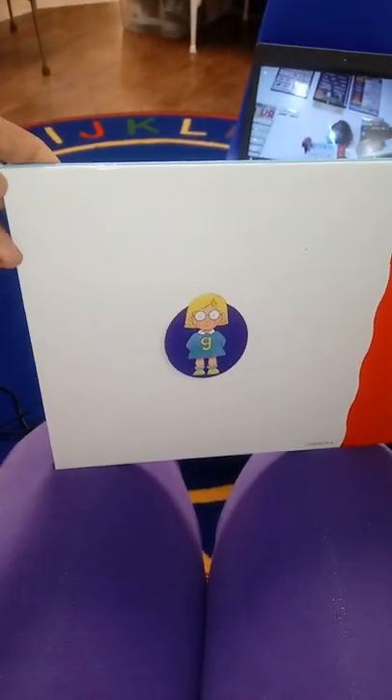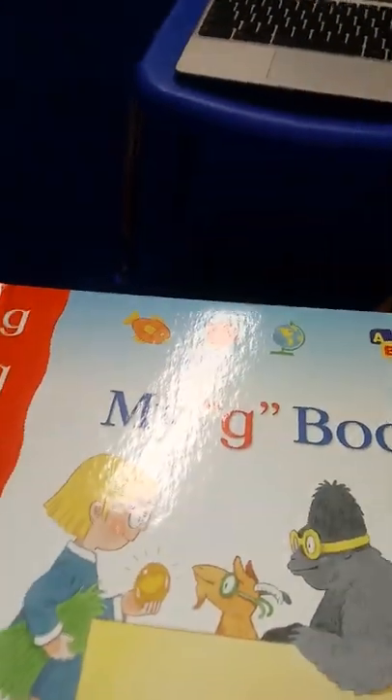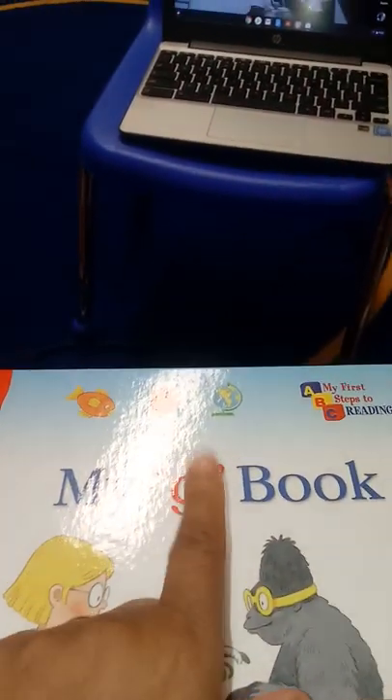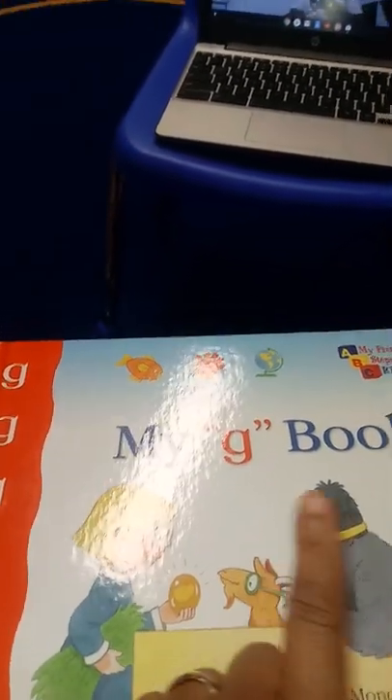We call the backside of the book the back cover. What do we call the person that writes the book — all of the letters and words in the book? We call that person the author. And the person that draws the beautiful pictures — what do we call them?